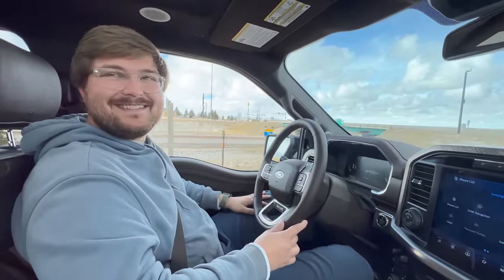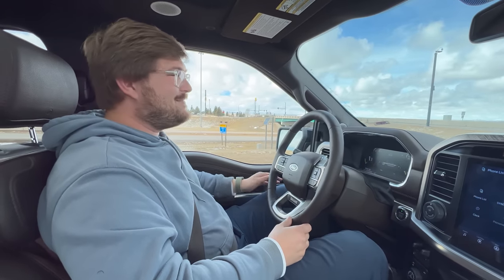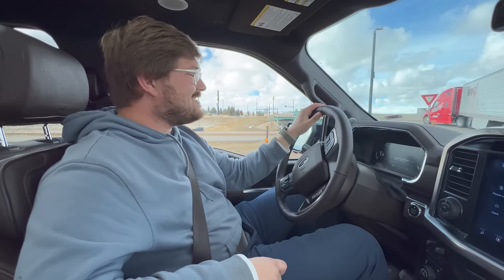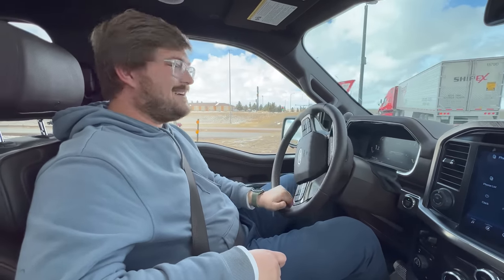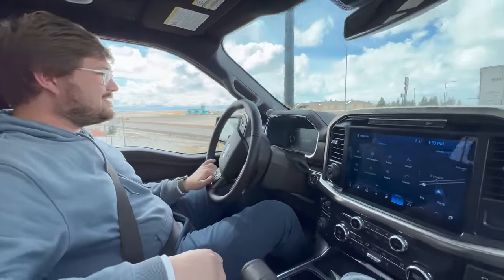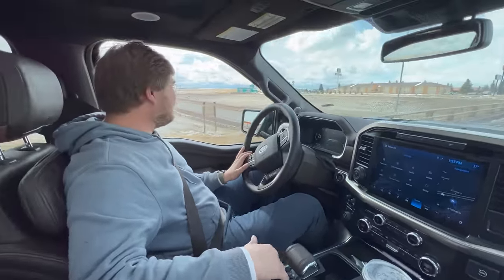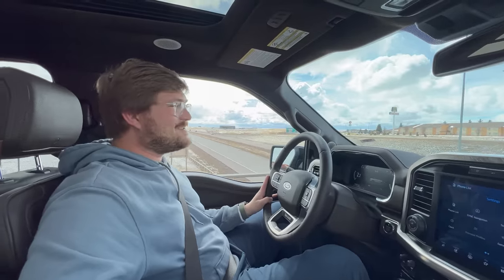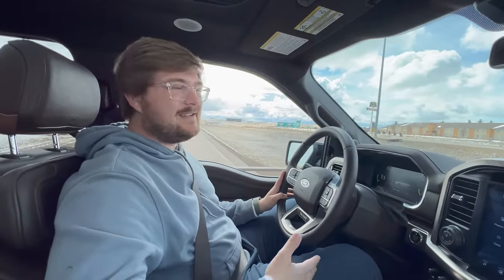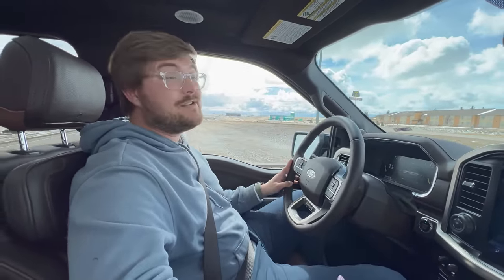I've been enjoying driving this F-150 around. There's something nice about having a truck that can do anything. The tow, the haul, the space. The point of this video is not to compare the F-150 directly to the Rivian — it's to compare a typical combustion truck to an electric truck. The Rivian is the first electric truck we've ever been able to tow with, since a Model X can only tow around 5,000 pounds.